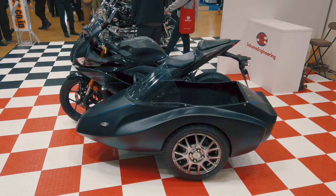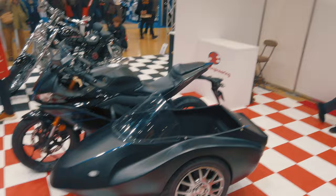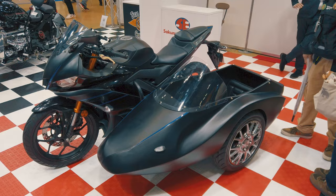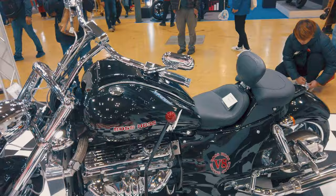This booth is a sort of engineering firm — Sakuma Engineering. This is probably one of the only places where you can find people mad enough to put a sidecar onto a sport bike. And if that's not enough, you've even got a big SV8 Boss Horse with a suicide shifter on the left.